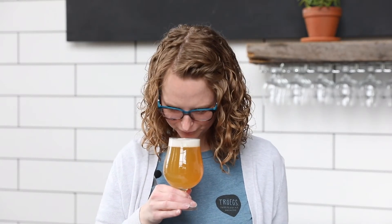Step two is to take a sniff. This is where those American hops are really going to shine, bringing in tropical notes and Citra on the nose.